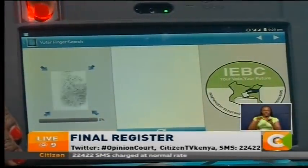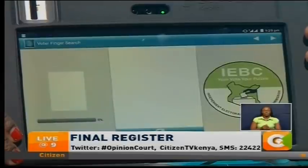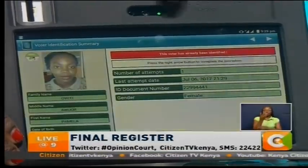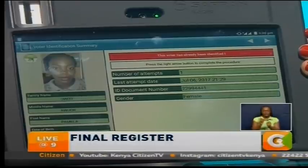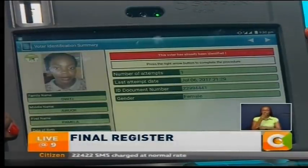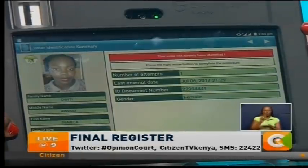The system is ready for identification. She will be identified, and the system will show that it has identified her as a voter. But because she has already been identified, you've heard the alarm from the system and seen the message. This is one of the deterrence mechanisms we've put in the system to ensure that it does not identify people more than once in terms of voting. In red it says: 'This voter has already been identified!' — exclamation mark in red. So nothing more can happen beyond that.